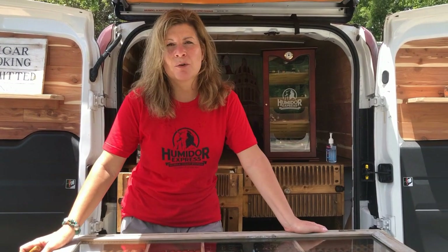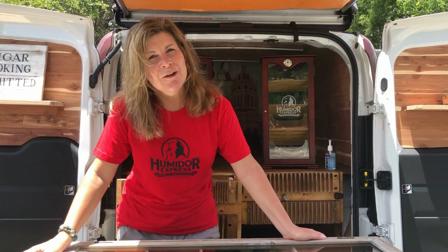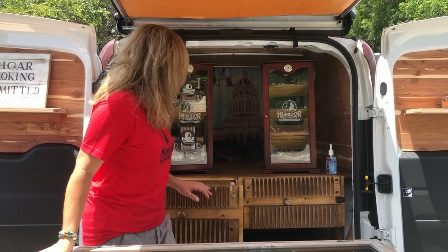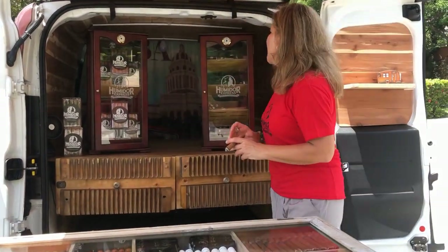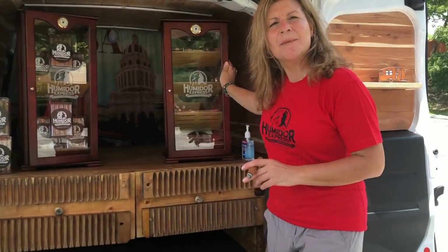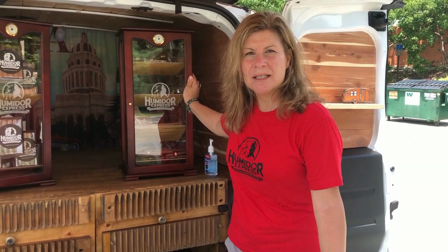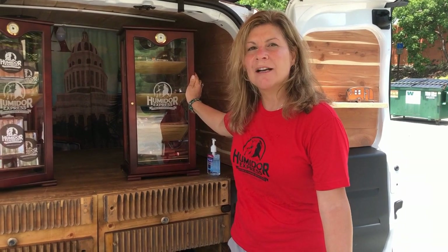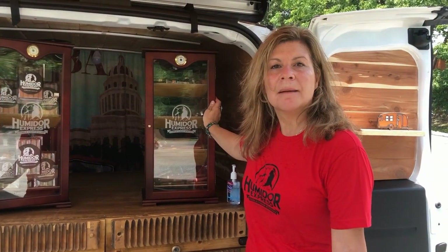We sell all accessories needed for an outdoor event. We've got lighters, jet lighters, nice lighters, cutters, V-cutters, straight cutters, bullet cuts — we've got it all here. And one special thing that I have is a humidor filled with limited editions, things that I've collected throughout the years — single sticks that are hard to find, probably can't find them much these days. This humidor holds all of those cigars.